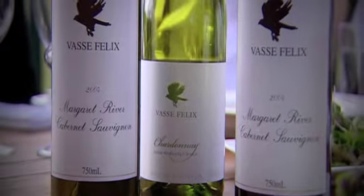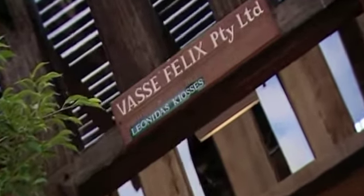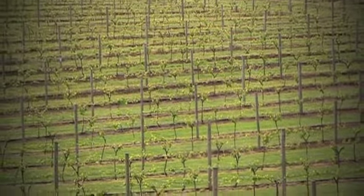Any trip to Margaret River must include a visit to the illustrious Vas Veliks, the region's first commercial winery and vineyard. Just over the back here, we've got the first planted vines in the whole region.